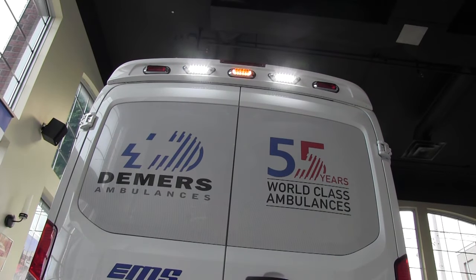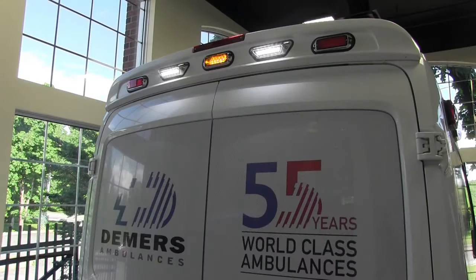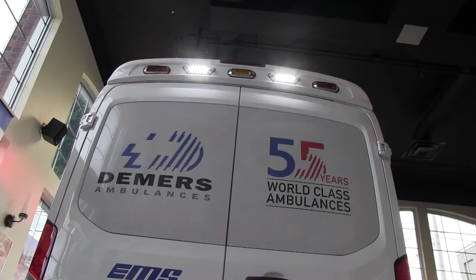Here we have the rear of the vehicle with the emergency lighting molded into the exclusive Demers aero cap. We discussed the aerodynamic cap in the front; we continued the aerodynamic design to the rear to prevent having to mount any lighting on the door itself. We have this mold made that actually fits the body of the Transit and incorporates your emergency lighting, blending well to the entire look of the vehicle as well as the aerodynamics and lighting safety.